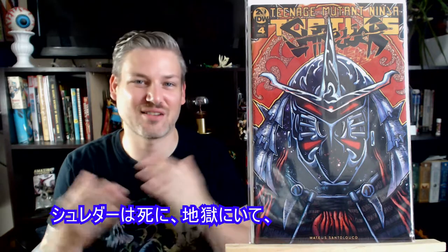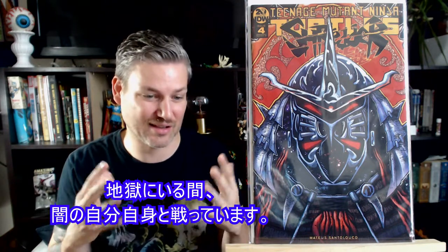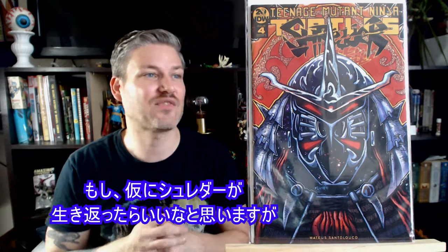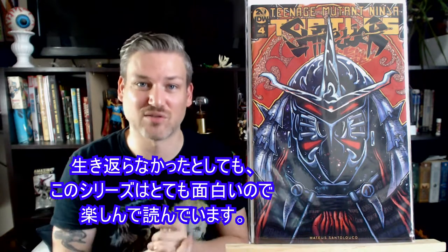Here we are — Shredder in Hell. Shredder's dead, he's in hell, and he's fighting against himself and his darker self. I think this series is freaking amazing. It'd be cool if there were a way for him to come back for sure, but even if not, I have been enjoying it immensely so far.